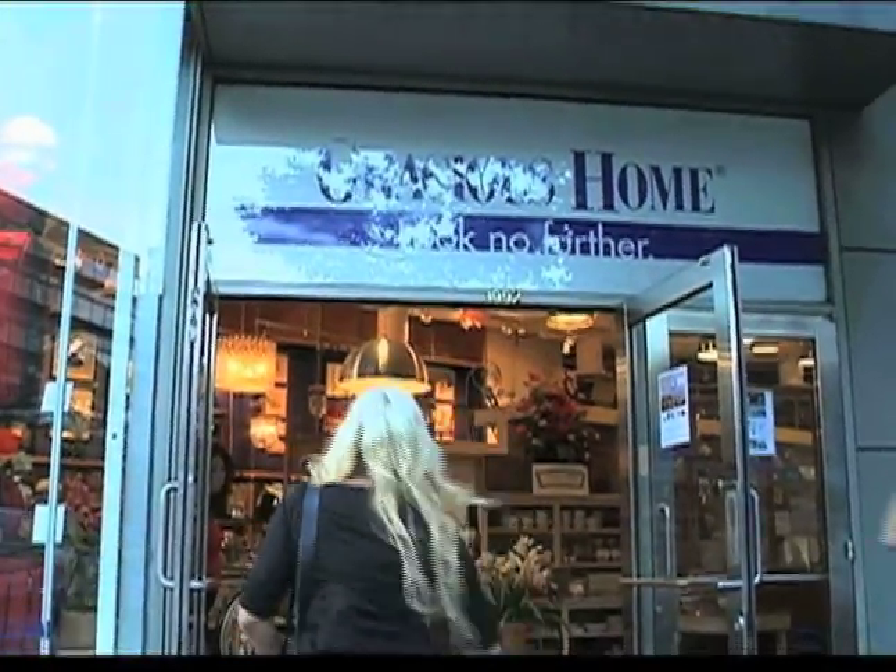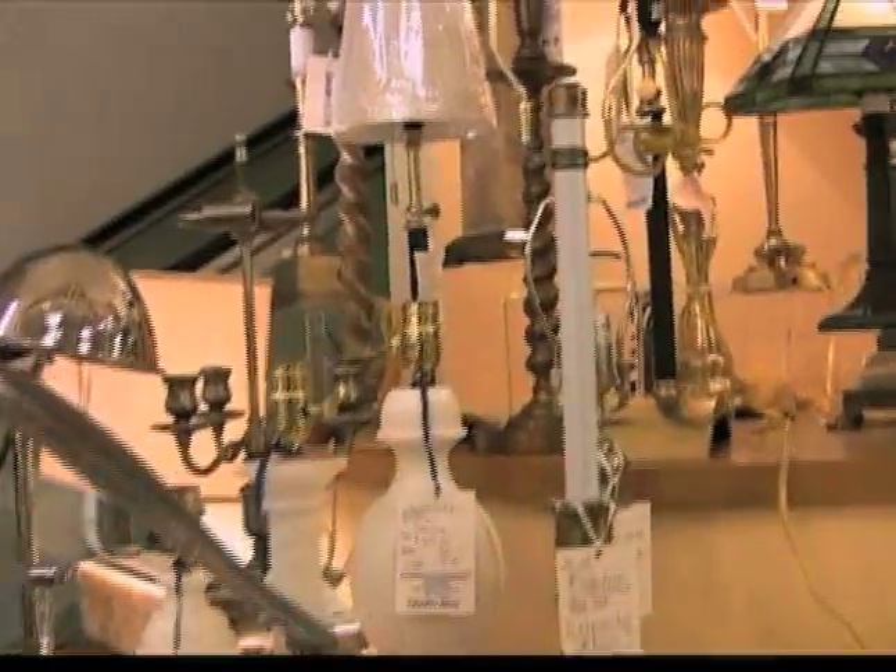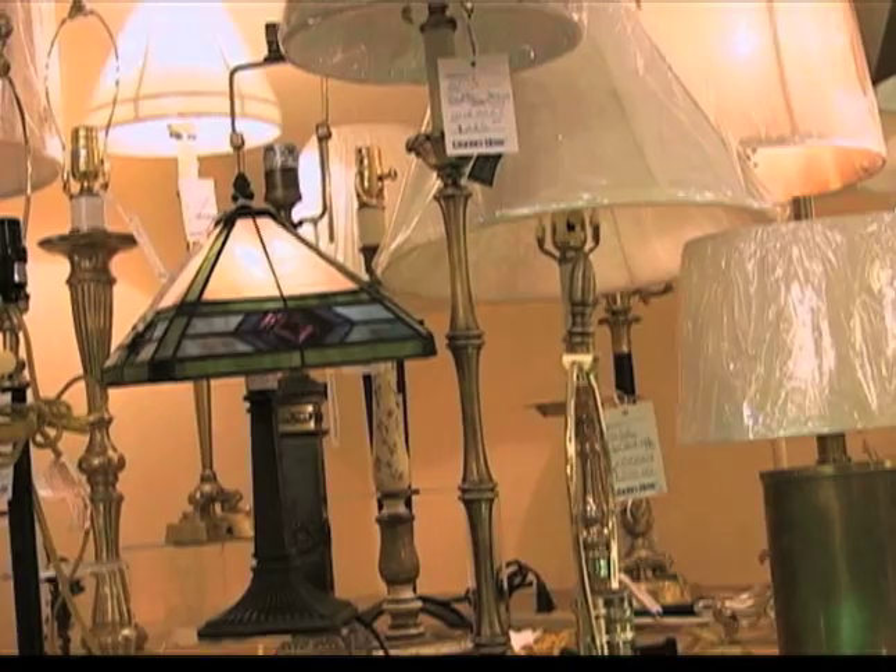One of the highlights of my job is shopping, especially with someone else's money. Not looking to spend a fortune today. This is a small renovation, converting a studio apartment into a one bedroom. A little trick I have when I want to lighten my clients' apartments: change the light bulbs. Go from 40 watts to 100 watts. If that doesn't work, add new lights.